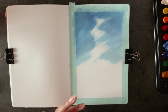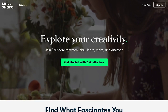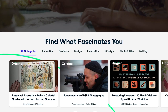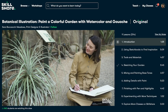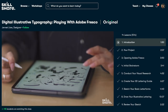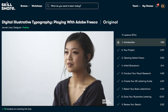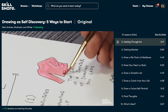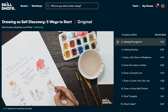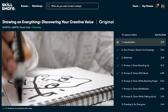Skillshare is an online learning community for creators where anyone can take classes anytime on all sorts of topics from creative writing to business and marketing. Looking specifically at illustration classes, I've been able to get a better idea of the storytelling side of making art, which really aligns with the projects I want to work on this year. It's helped build my confidence and let me hone in on specific areas where I feel I need more guidance from incredible experienced creatives.